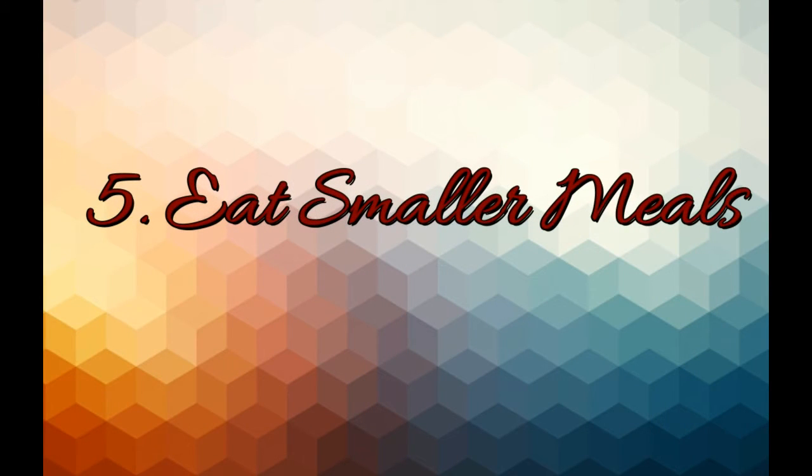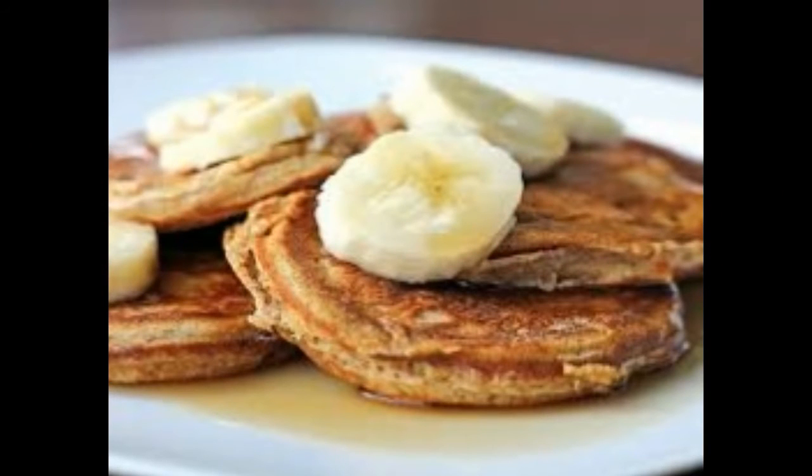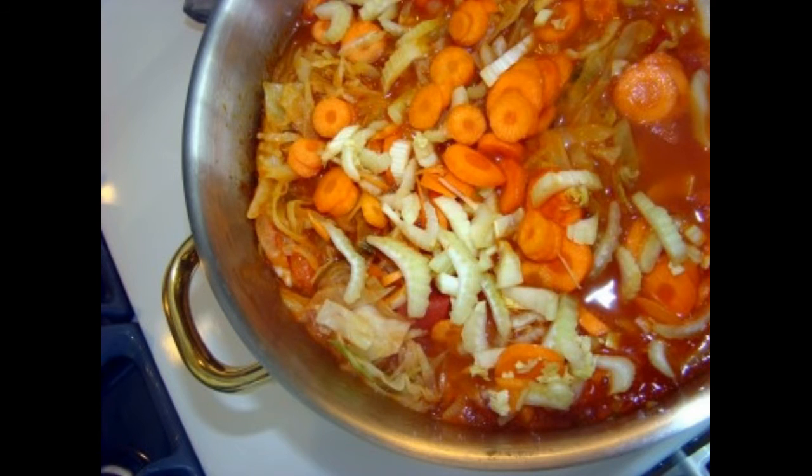Number five: eat more smaller meals. If you divide your meals into smaller portions so you eat more often throughout the day, your metabolism won't have a chance to take a break. This doesn't mean stuff your face 24/7 — instead, try to eat smaller bites throughout the day instead of three large meals.